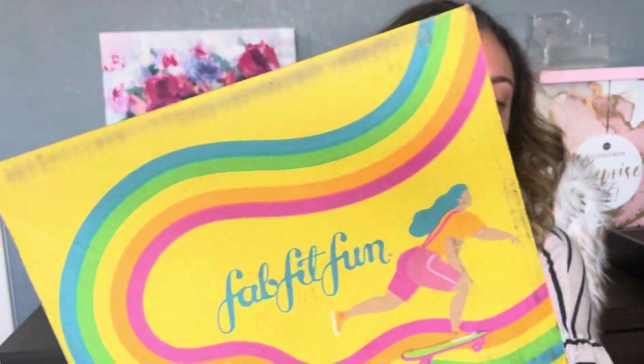Hello and welcome back to my channel. This is Mora. Today I will be showing you my FabFitFun unboxing for spring. If you're interested in knowing what's in my box, keep watching. Also don't forget to subscribe, thumbs up this video, and let's get started.